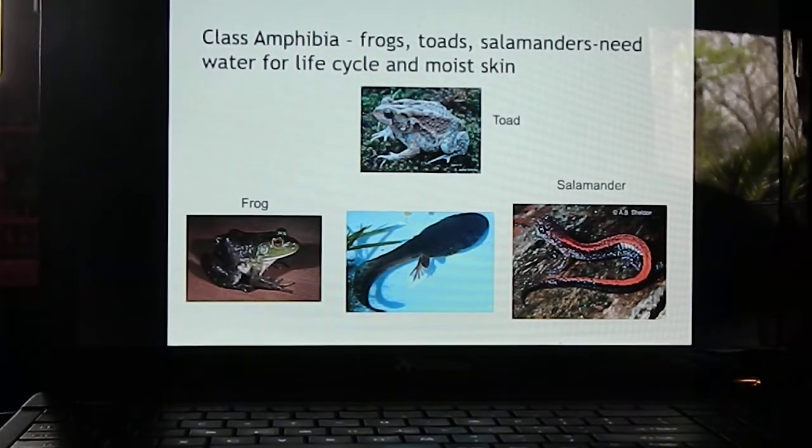Toads are jumping predators that live on land. As larvae they're tadpoles, but they emerge and live the rest of their lives on land. Frogs remain around water as carnivores. Salamanders — some live in or near water, some live terrestrially under logs and things like that. The largest salamander is called the hellbender; it can grow to about a foot to a foot and a half long and is a predator on fish.